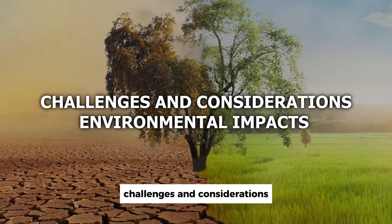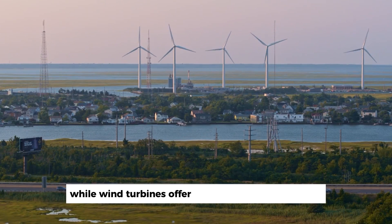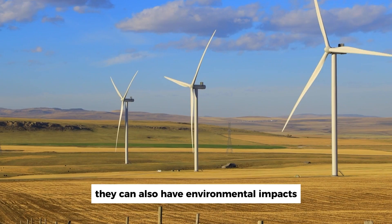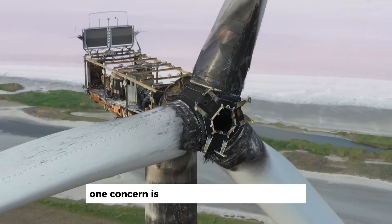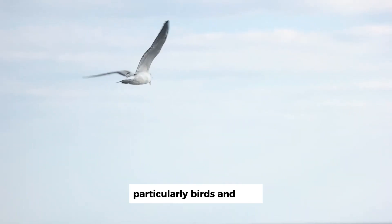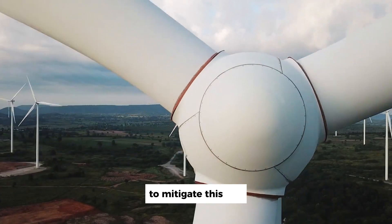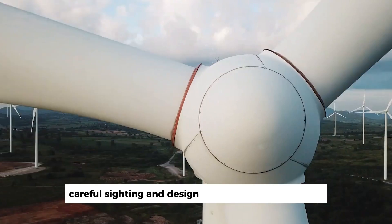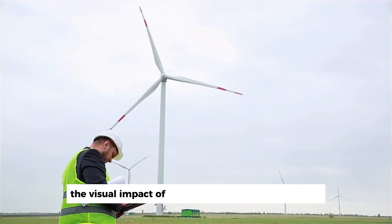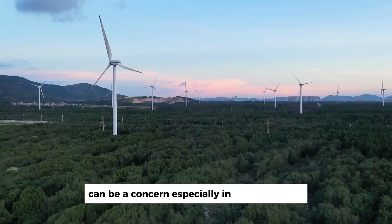Challenges and considerations. Environmental impacts: while wind turbines offer a renewable energy source, they can also have environmental impacts. One concern is the potential harm to wildlife, particularly birds and bats, which may collide with the turbines. To mitigate this risk, careful siting and design of wind farms are crucial. Additionally, the visual impact of wind turbines on the landscape can be a concern, especially in sensitive areas.